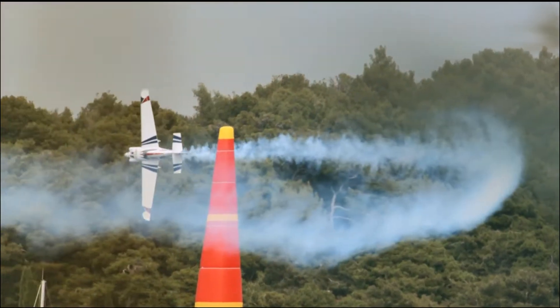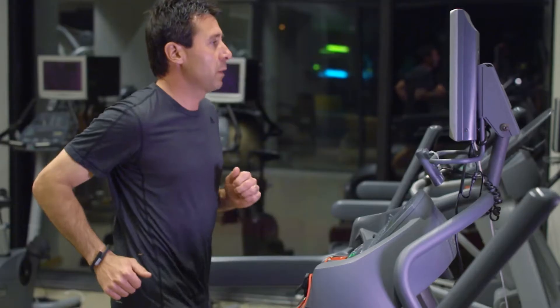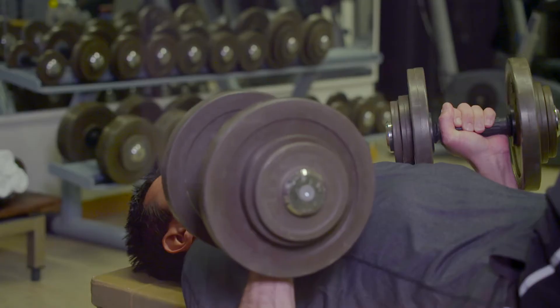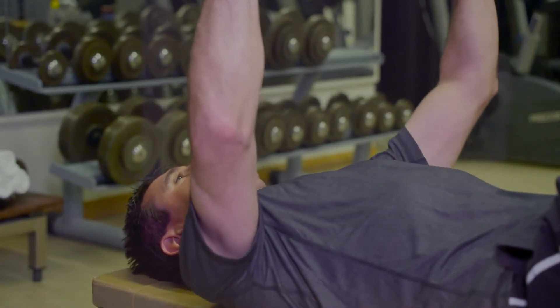Flying in the Red Bull Air Race World Championship is extreme in many ways. The high g-forces require the pilots to constantly stay in the best possible shape. Physical conditioning is a key factor, but there is more to it.